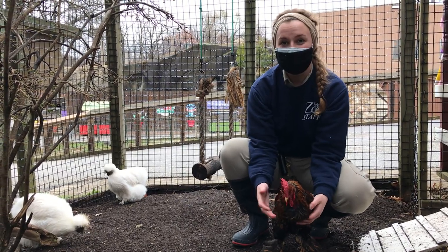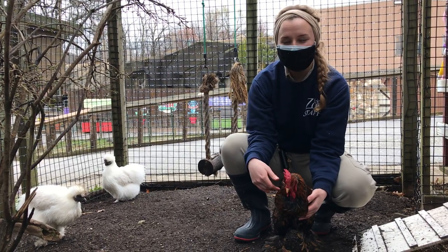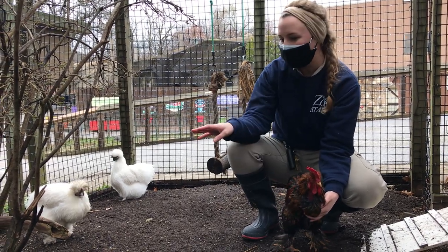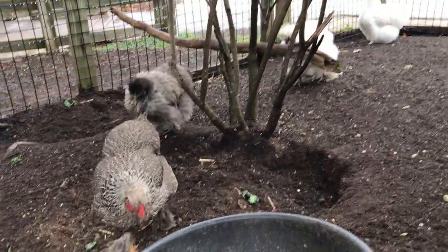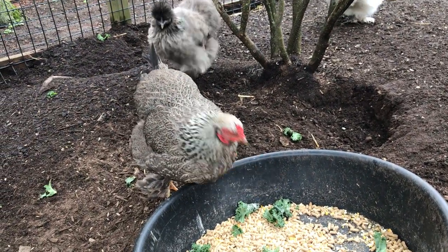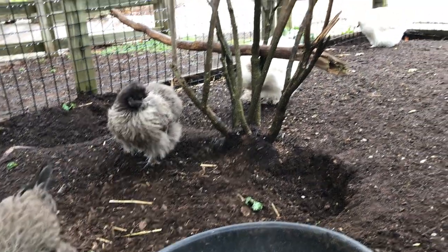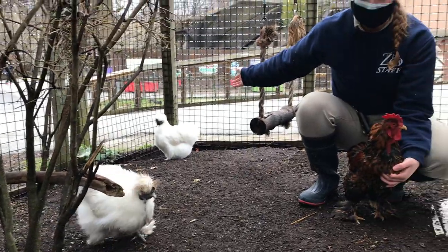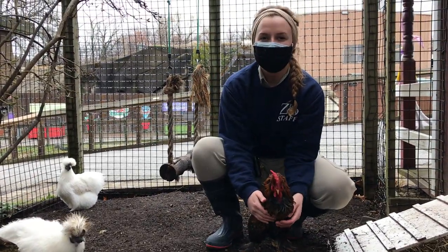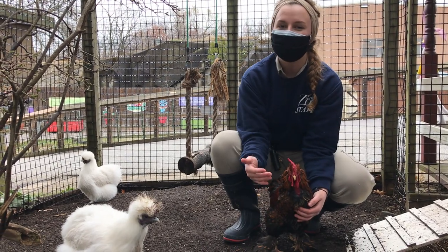Here we have our own flock of chickens. We have Lemoyne, our rooster, along with four different hens. We have Ruthann over here — she's a Clemon Rock chicken. And then we have Geraldine, the gray chicken. We also have Bertha and Ivory, which are our silky chickens. They are located on the boardwalk and will be one of the first animals you see when you first walk into the zoo.